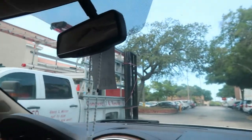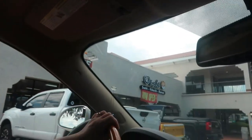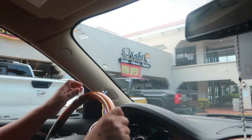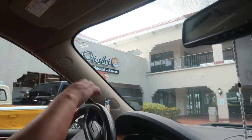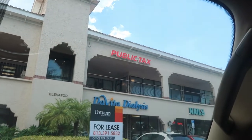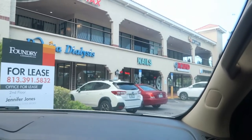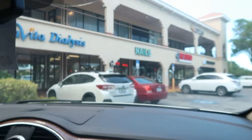They recently added — actually no, it's a sushi hibachi and ramen place. I don't know how to pronounce that... Oishi? And here is a taxes place, the Vita Dialysis, a nails place, and other things.